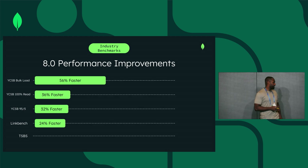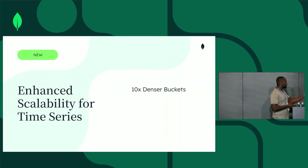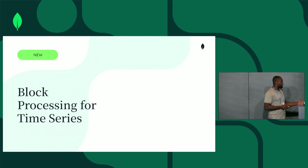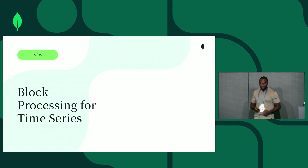Sysbench got 24% faster. Time series got over 200% faster. We got our buckets to be a lot denser — 10 times more dense buckets in time series in MongoDB 8.0. And we introduced block processing for time series workloads in MongoDB 8.0.